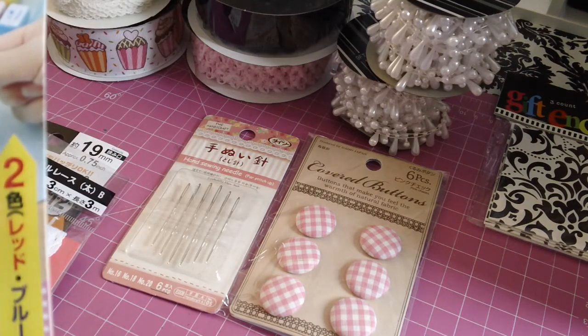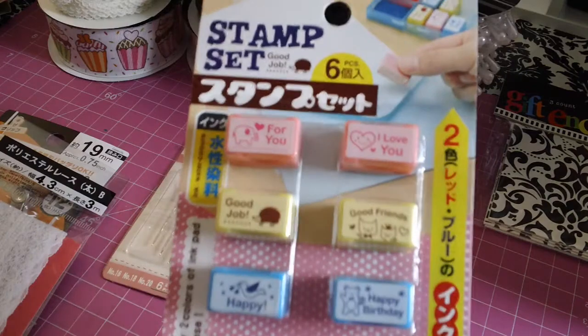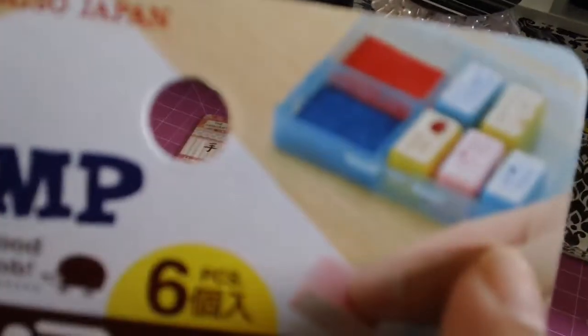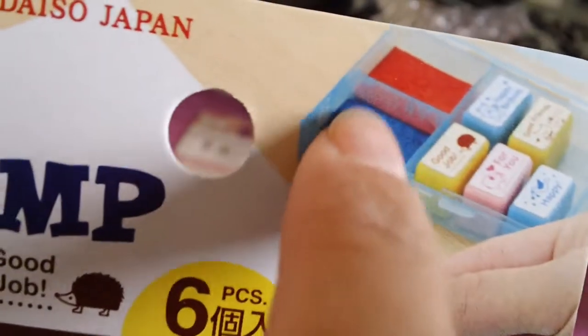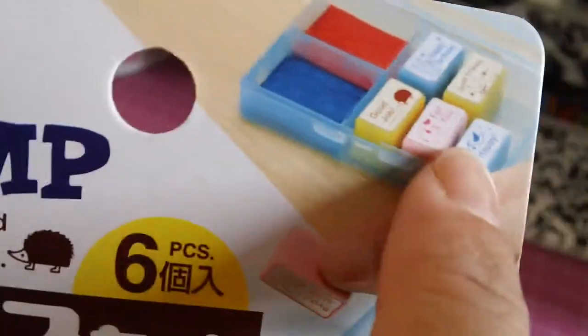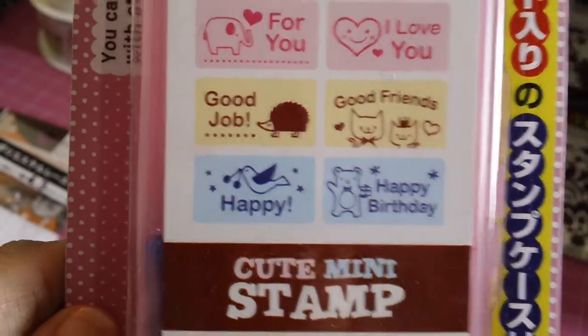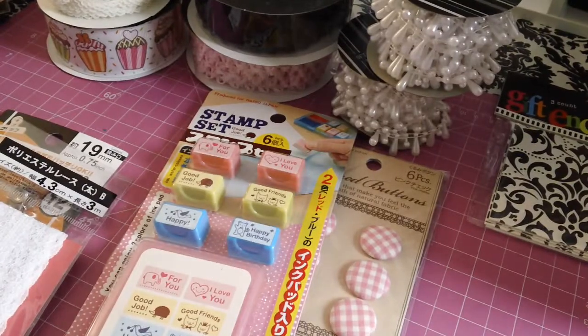This is a new one that came out — I hadn't seen it when I went last time. It looks like a little case and it comes with little ink pads and little stamps. I got this for my daughter so she can play with it, because she's always talking about using my stamps.